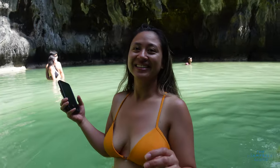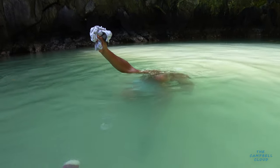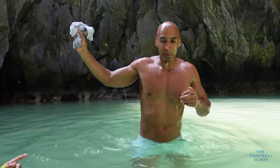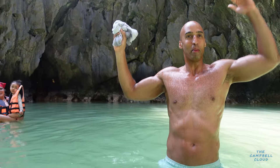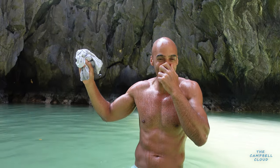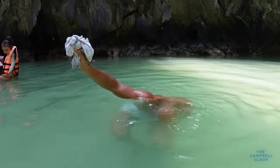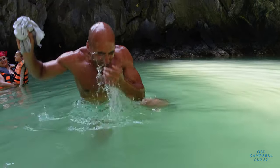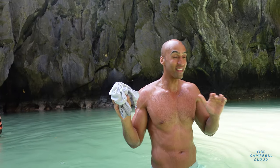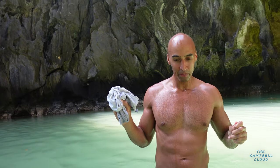Can somebody hold this camera so I can dunk? I need to dunk. Whoa, the water is like so salty it just pushed me back up. Seriously, it just like pushed me back up. I couldn't sit anywhere. It was resisting me. Let me try again. Nope. The water is so salty, it just pushed me right back up. It's making me go far away.